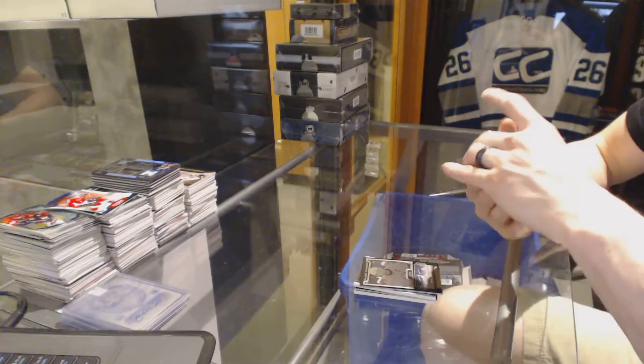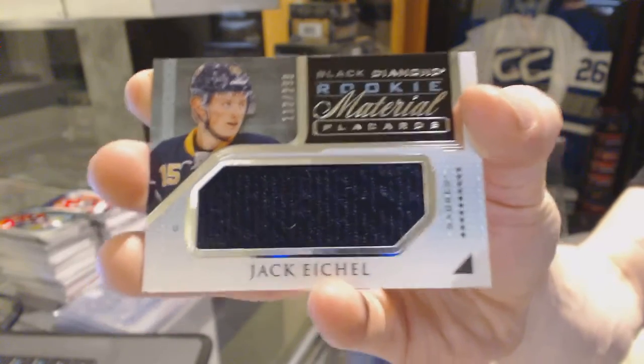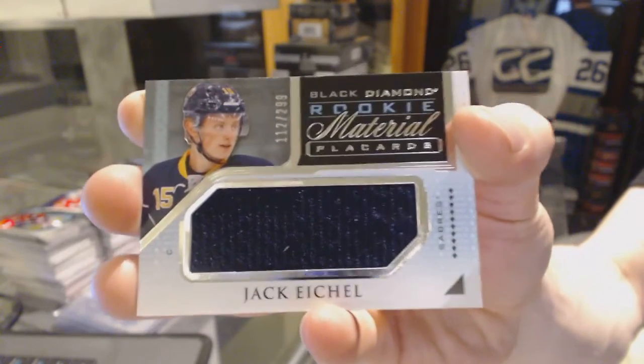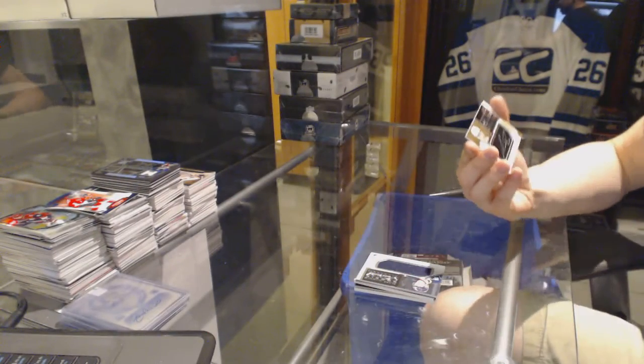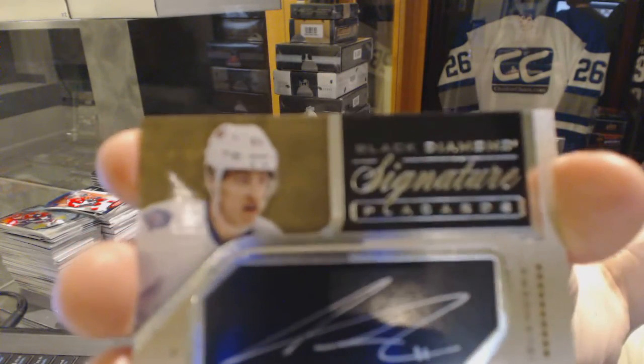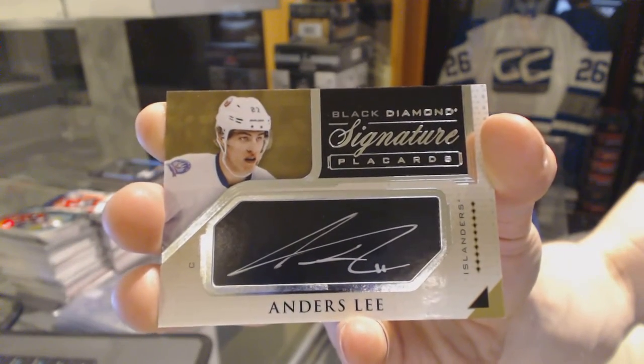Rookie Material Placards, number 299 for the Buffalo Sabres, Jack Eichel. And a Signature Placard for the New York Islanders, Anders Lee.